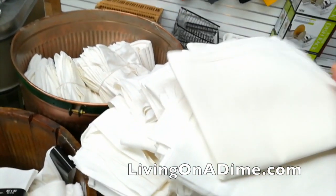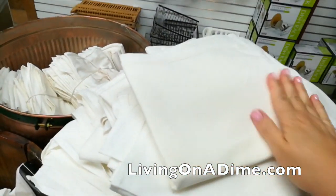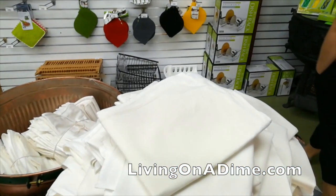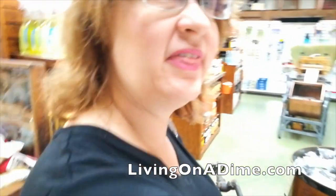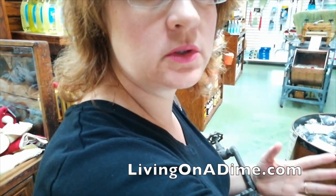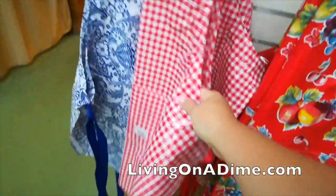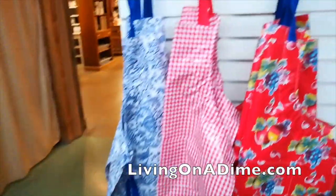I just cannot find dish towels that will soak the water up instead of splash the water around. I don't use fabric softener — I don't know what my problem is. They also have cool oil cloth aprons that are slick so stuff just slides off. I love that blue one.